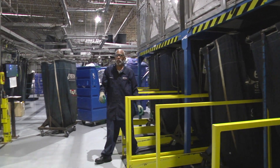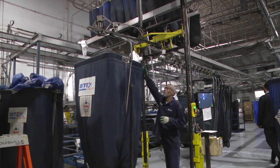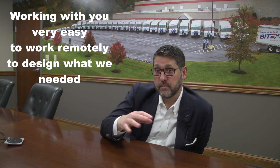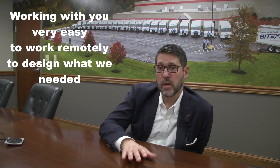We asked John Seitz why he chose Automation Dynamics and how the system has helped his production. Automation Dynamics has a strong reputation — familiar work and seeing your equipment across multiple plants over the years. And when working with you, it was very easy to do it remotely and design what we needed. That was a fun process.